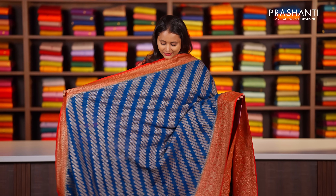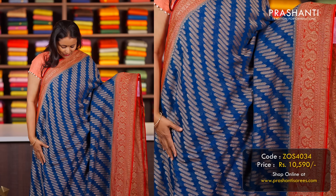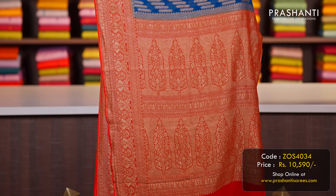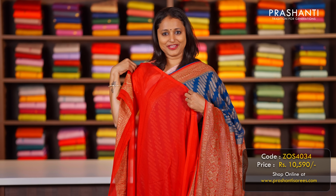Peacock blue with red — another beautiful colour with contrast Banarasi borders on either side with antique zari woven pattern in the body. That's the pallu in red — a very pretty pallu — and a matching blouse in red, priced at ₹10,590.